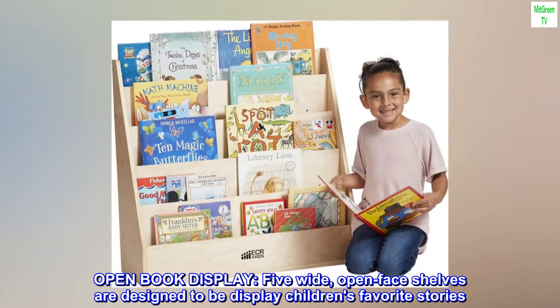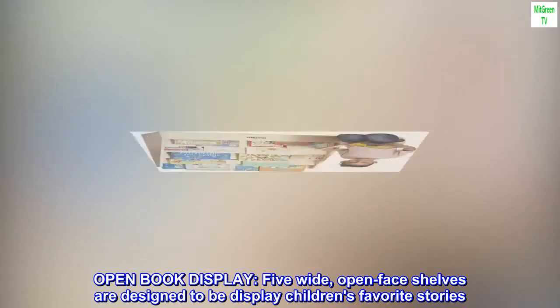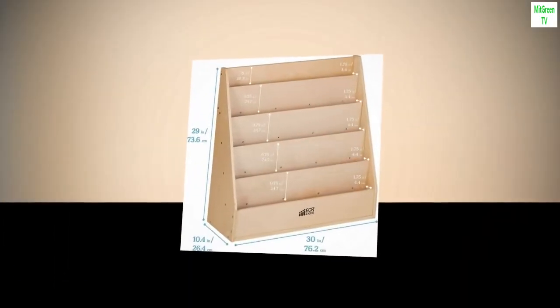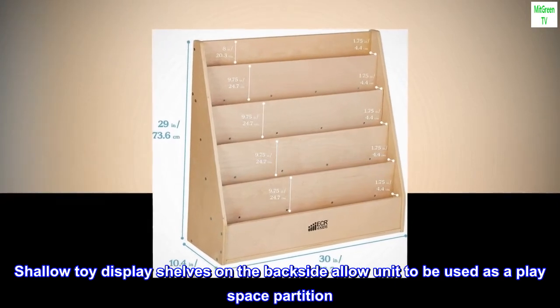Open book display. Five wide, open face shelves are designed to display children's favorite stories. Shallow toy display shelves on the back side allow the unit to be used as a play space partition.